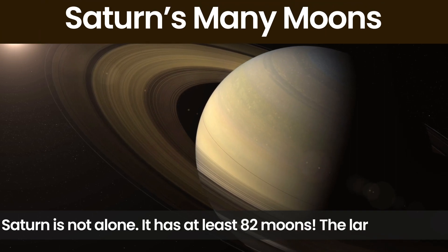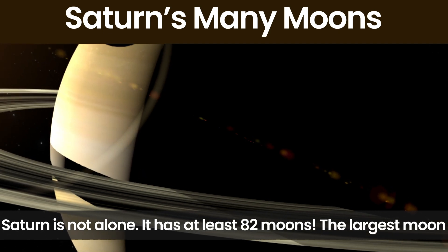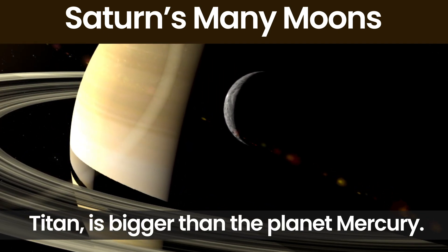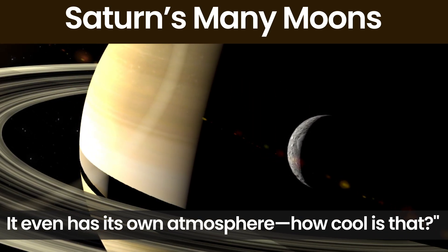Saturn is not alone. It has at least 82 moons. The largest moon, Titan, is bigger than the planet Mercury. It even has its own atmosphere. How cool is that?